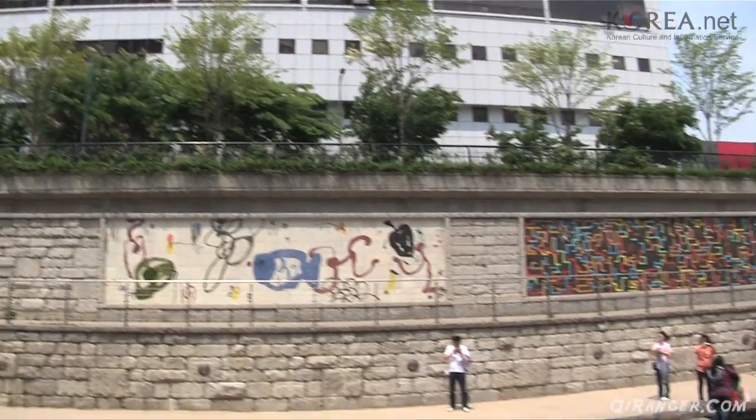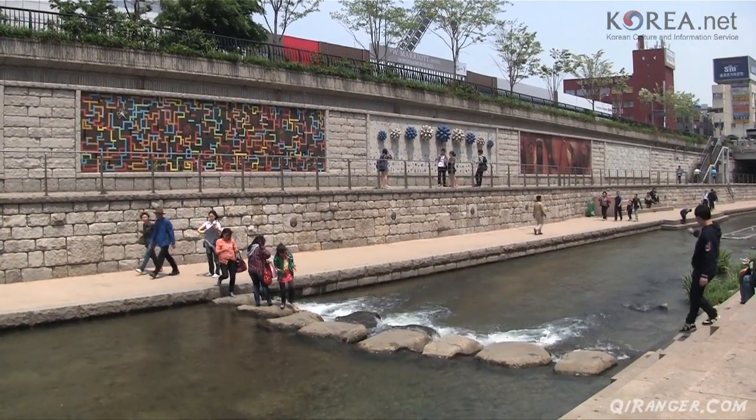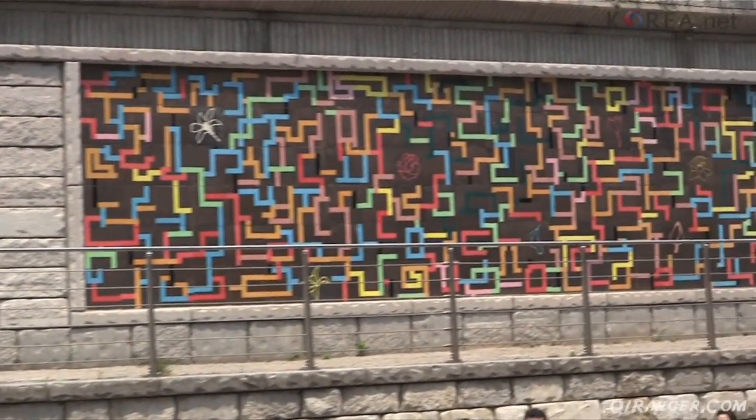The thing I like most about walking the Cheonggyecheon is that it doesn't matter where you start or where you finish — there's always something to see. It's always lushly covered in green trees and vines. The sound of water permeates the air, and you're left feeling relaxed.